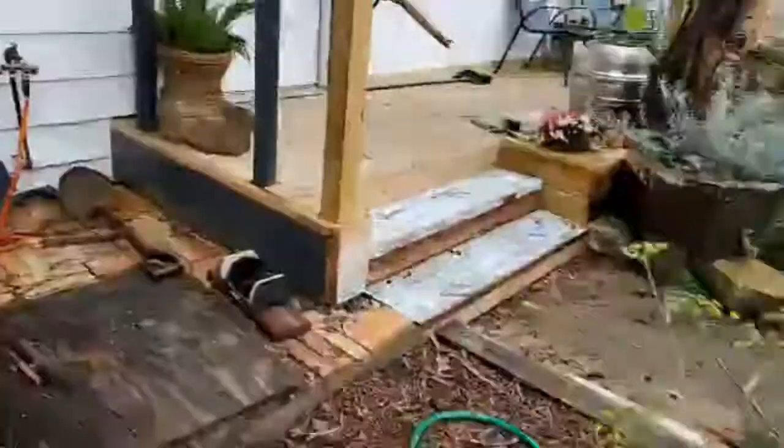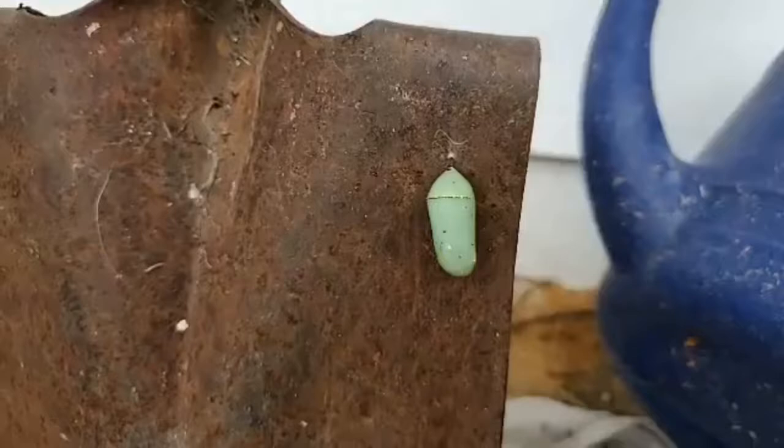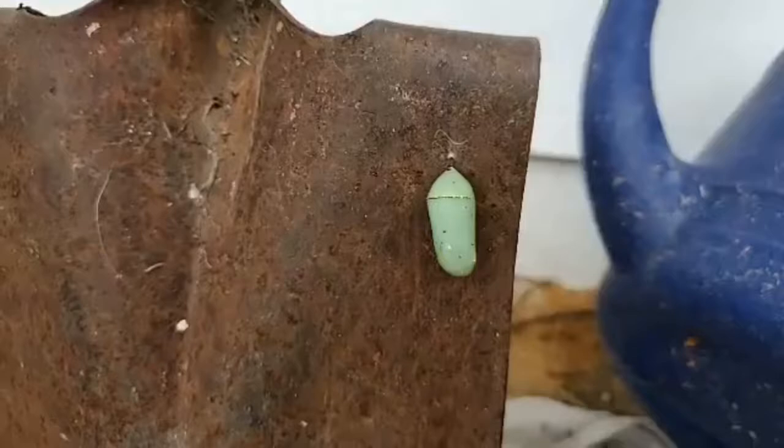So I spotted this earlier - this is a little cocoon for a monarch butterfly. It's pretty crazy - look at that little gold on there. They'll hold on pretty tightly. We'll flip that around to keep it away from predators so that monarch can come on out.